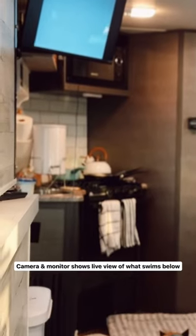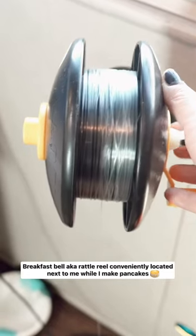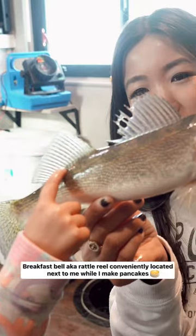It's fun to get a live underwater view of what's below the fish house. And it's not uncommon for the breakfast bell, aka the rattle reel, to go off while we're making pancakes.